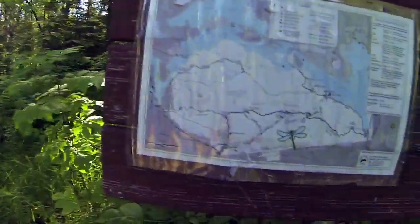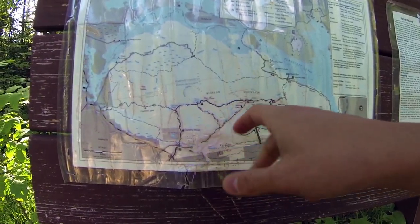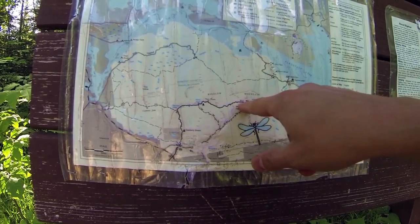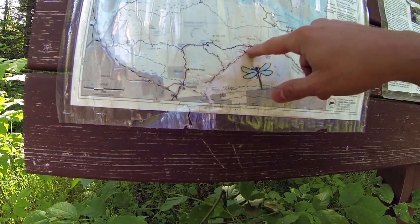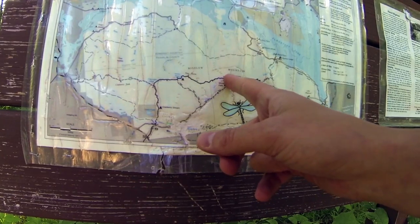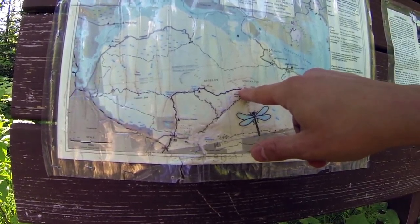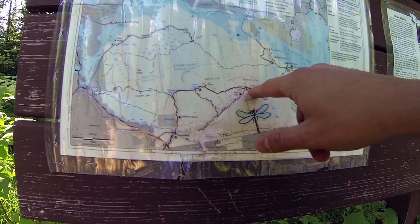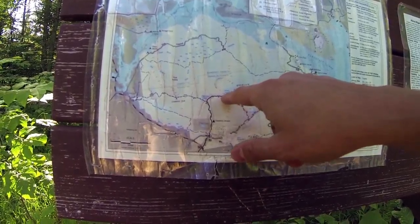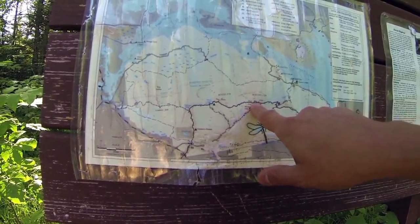Looking at the map — same one I have. We're going up, up, up. Going to camp either here or here. It's 2.3 to the junction, so 4.6 to get to the Avery Memorial Campsite. Almost 5.6 to go to Avery and back. Then it's 3.1 to get over to the next section, which would make it about a 9 mile day. We'll play it by ear.